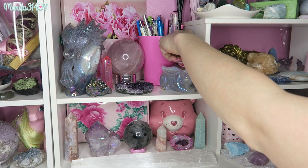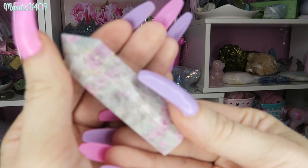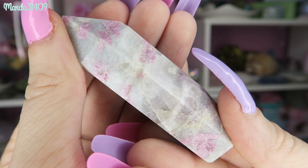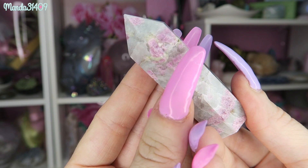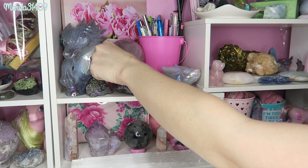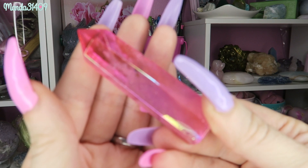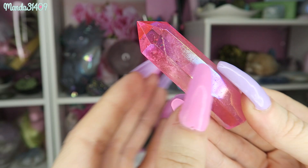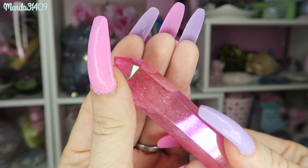We have a pink tourmaline tower and it looks as though there might be some lithium or lepidolite inclusions in this, which is totally normal because as you saw previously they do grow together. I love the little pink color in there with the gray — so pretty. We also have a pink aura tower — aura treated, so it has that pretty rainbow sheen. There are some hidden rainbows in this one as well.